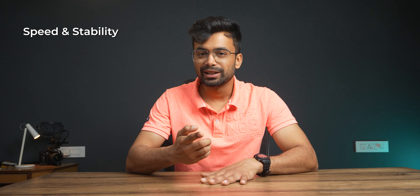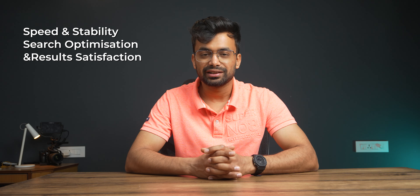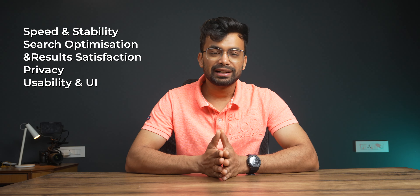Hey, what's up. My name is Shivam. For techies like us who rely a lot on searches, it's a very important aspect that we look forward to the best options. So while choosing the right service, I have benchmarked on the basis of 5 major things: speed and stability, search optimization and results satisfaction, privacy, usability and UI, and money.